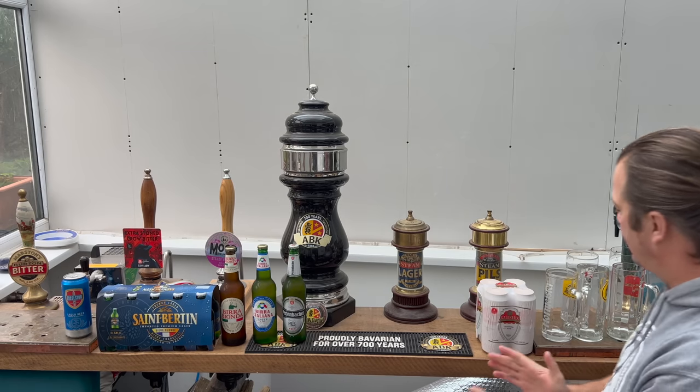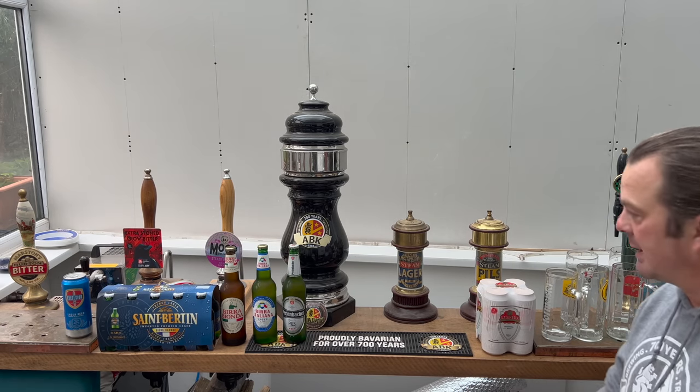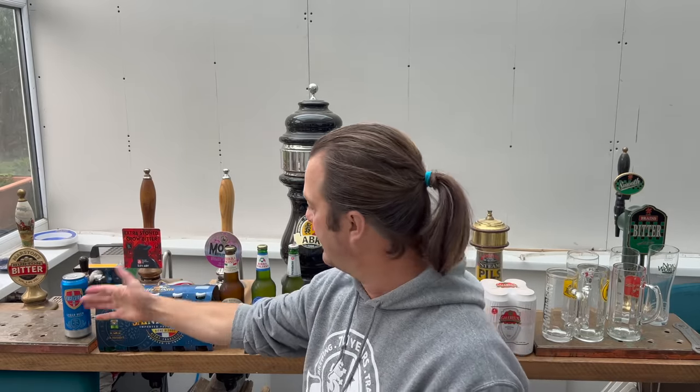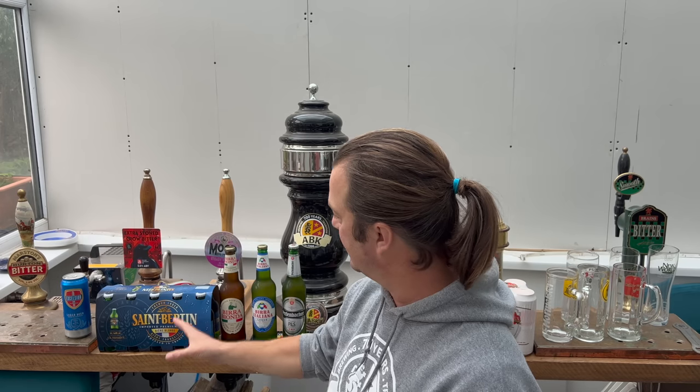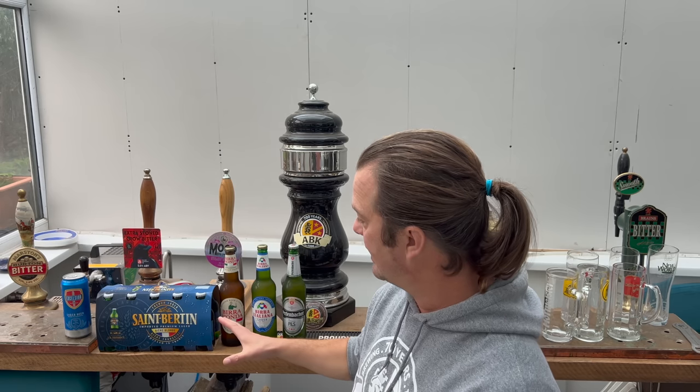It's beer o'clock on Real Ale Craft Beer and we are back doing budget own-label supermarket beer — this time it's Lidl. These are all the beers available from Lidl. We've got Excelsior Lager, £2.79 for four cans, and the Saint Burton imported premium lager at four percent ABV, that's £5 for four.